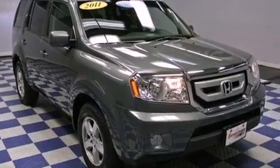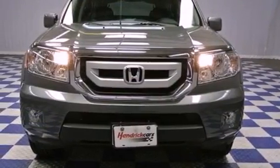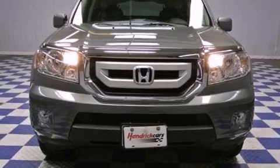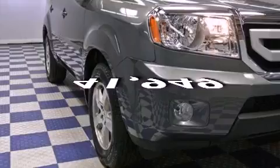Features include a premium audio system, satellite radio, aluminum wheels, fog lamps, privacy glass, a power driver's seat, and this vehicle has fewer than 42,000 miles on the odometer.